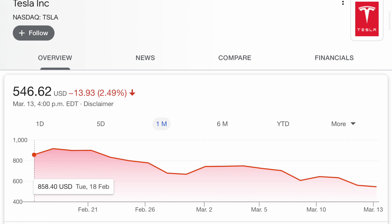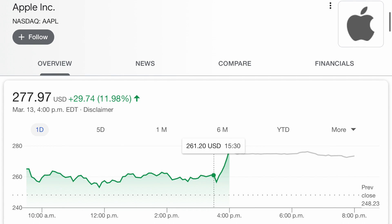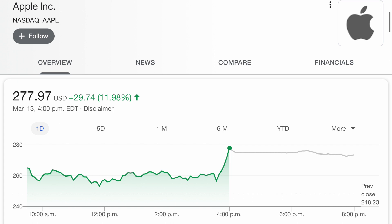To give a real-life example: looking at Tesla, on Tuesday February 18th a single share was selling for $858.40. Now let's say you actually decide to sell your share on March 13th for $546.62 — instead of making money, you're actually going to be losing money, because you originally bought the share for $858.40 and you're selling it for $546.62. Now let's look at Apple stock. Let's say on March 13th at 3:30 PM you decide to buy a single share for $261.20, and that same day you sell it for $277.97 just 30 minutes later — you would actually make a profit. Sure it wasn't a lot, but you still were able to make a profit.